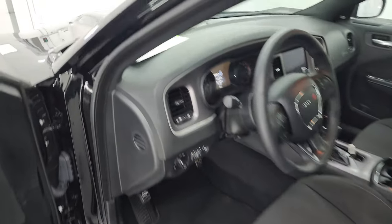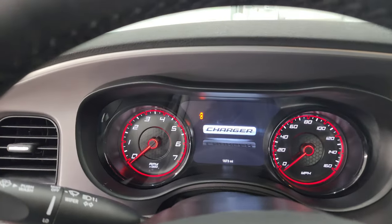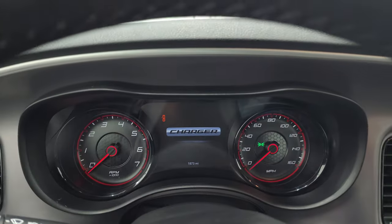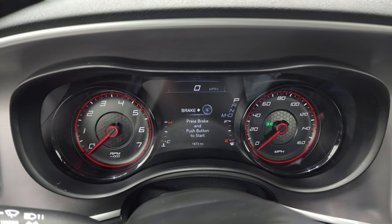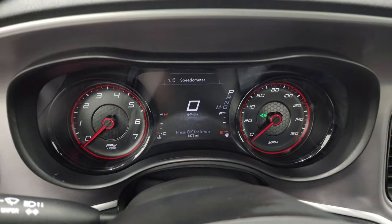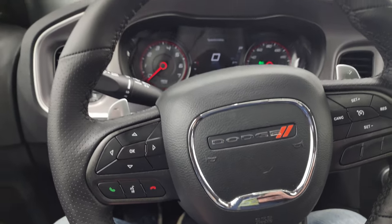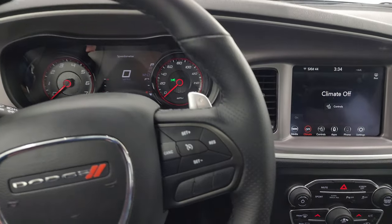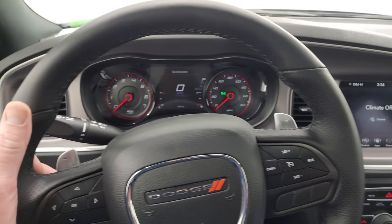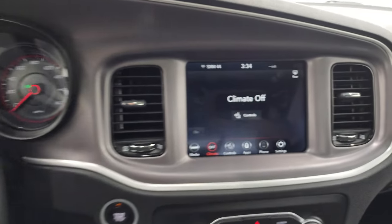We'll hop inside to check out the miles and the radio, then we'll start it up. This one only has 1,873 miles on it. You get a nice 7-inch LCD display with digital speedometer and a leather-wrapped steering wheel. Bluetooth and information center controls are on the left, cruise controls on the right, with thumb pads, paddle shifters, and audio controls on the back of the steering wheel.